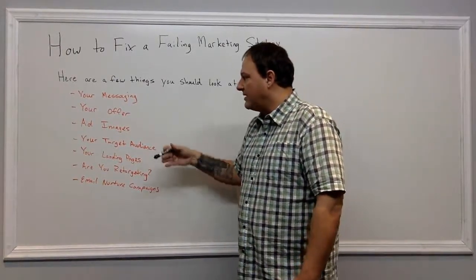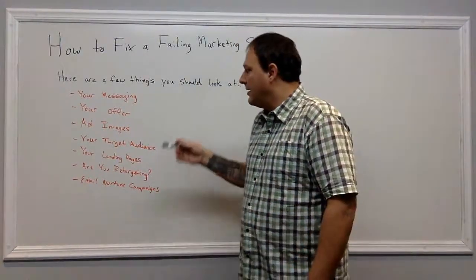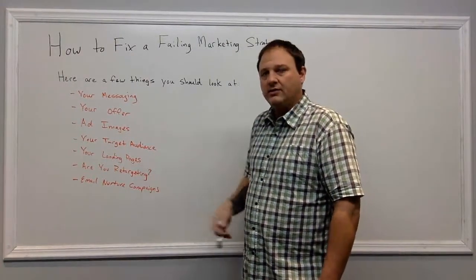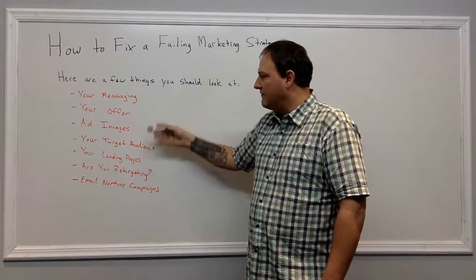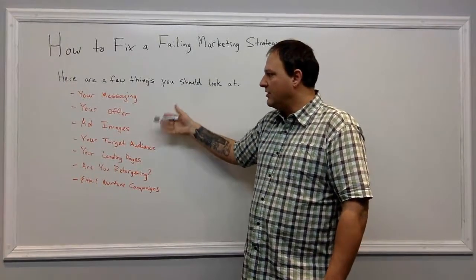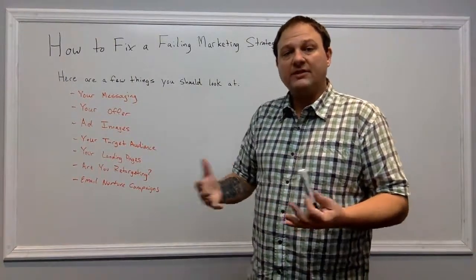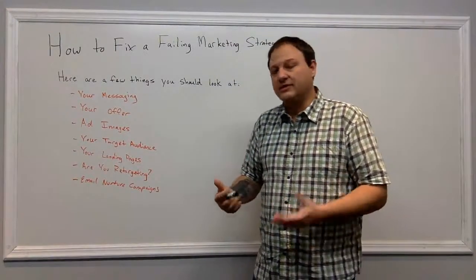Your landing pages — if you're driving traffic to your landing pages from whatever marketing campaign you're running and you're not converting those leads, then something's going on. Ask yourself: are these landing pages aligning with your ads? Is the messaging you're using in your ads aligning with your landing page? If not, it could be a design issue, or if your messaging and ad copy are aligning, then it could be design elements on those landing pages.